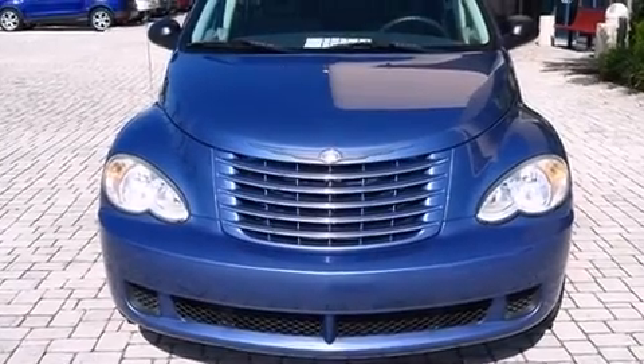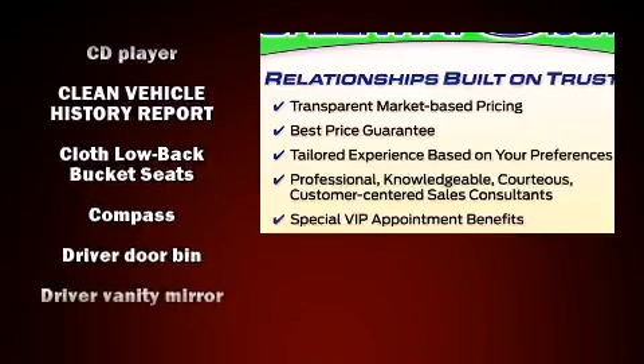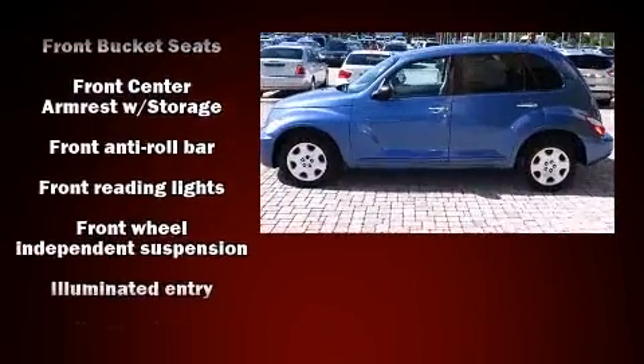You're going to love the 2007 Chrysler PT Cruiser. Under the hood you'll find a four cylinder engine with more than 150 horsepower, providing a smooth and predictable driving experience. Top features include a split folding rear seat and variably intermittent wipers.